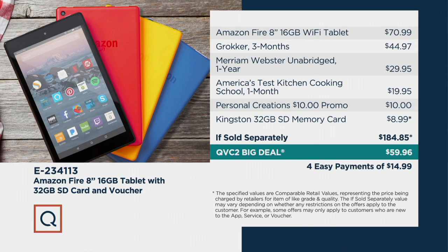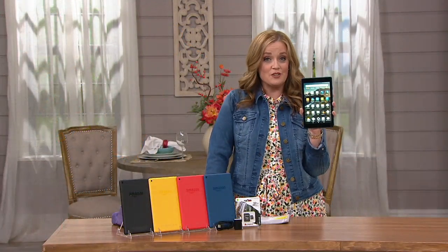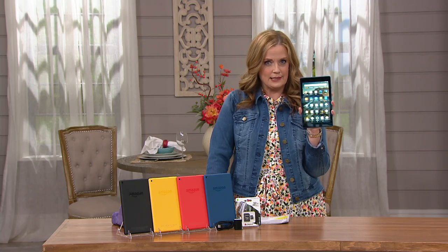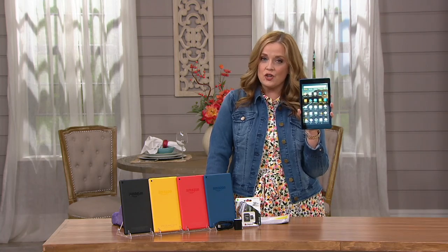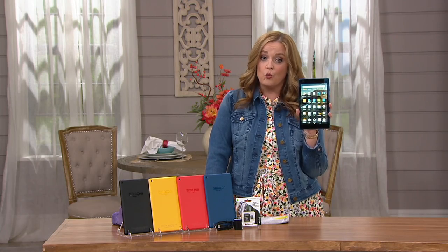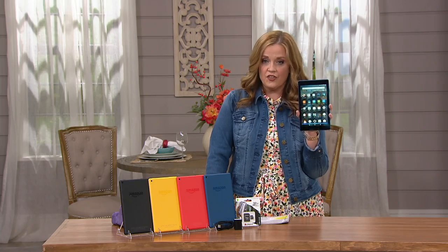Our QVC2 big deal price is $59.96. This is about expandable memory and also about parental controls. So if you'd like your kids to be a little more disconnected, you have parental controls here. This also has Alexa built in — if you like the compatibility of Alexa and want a device with Alexa built in, this is the one for you.